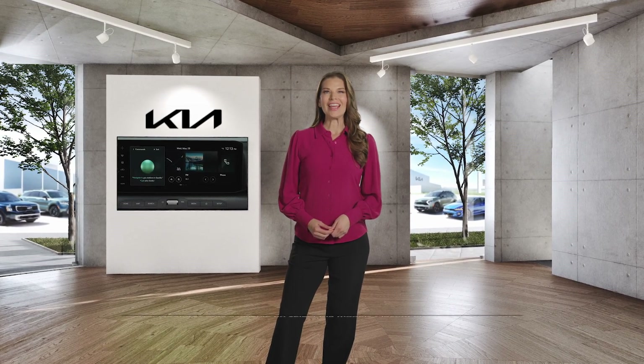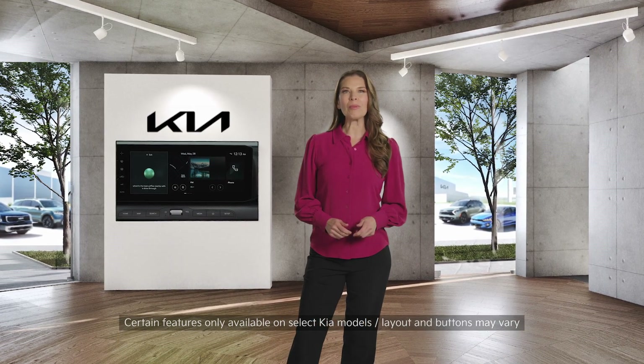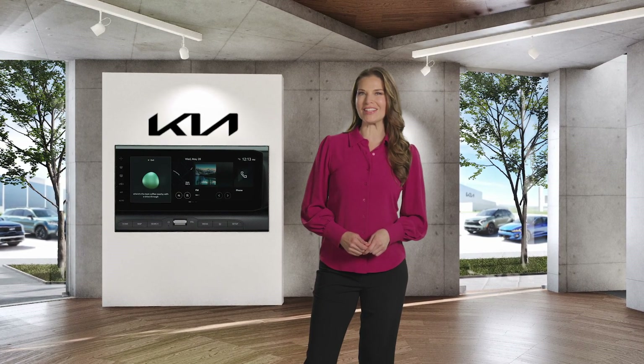Generative AI is a form of artificial intelligence. In Kia, it can provide you with a wide range of powerful and practical benefits that enhance both the driving experience and overall vehicle functionality.